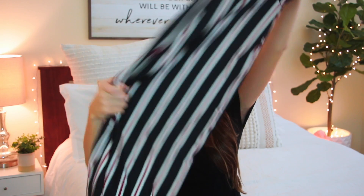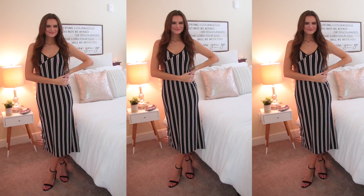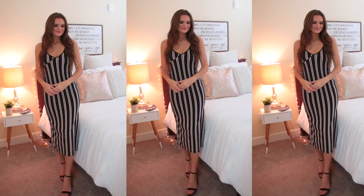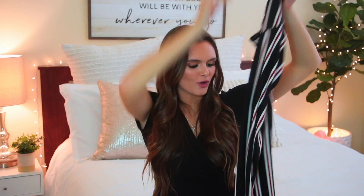Oh my gosh, this next one is so cute — I'm going to wear this for the 4th of July! I'm not sure when this video is going up but I'm totally wearing this for the 4th. It's another dress with red and white striping on it, and it looks kind of navy but it's really black. It's a flowy maxi dress, and I love maxi dresses — when you throw them on you look so put together.